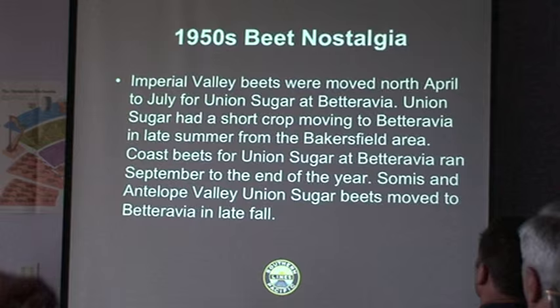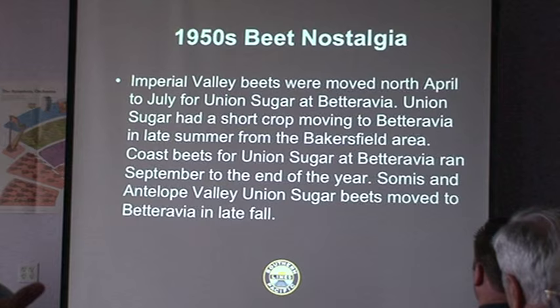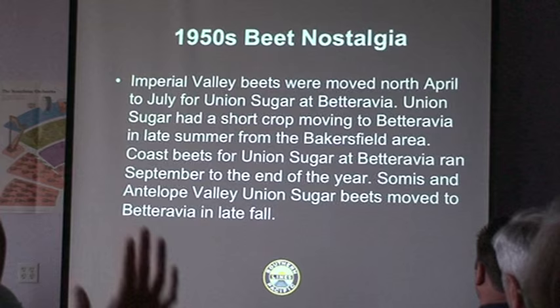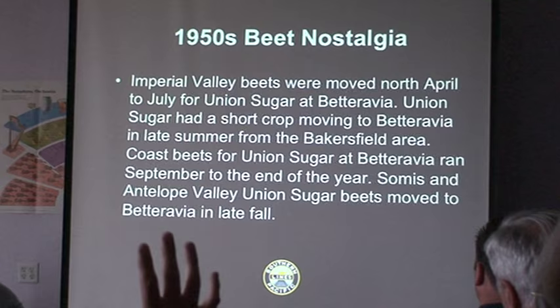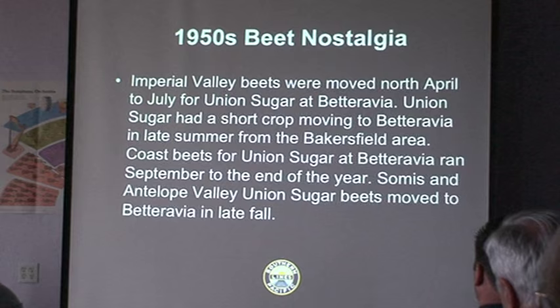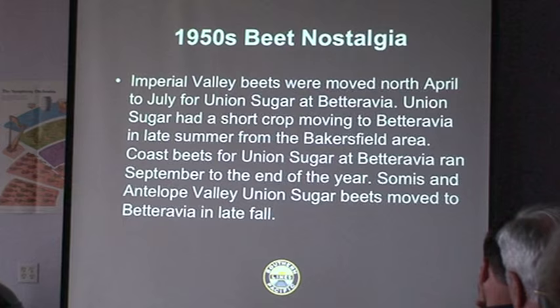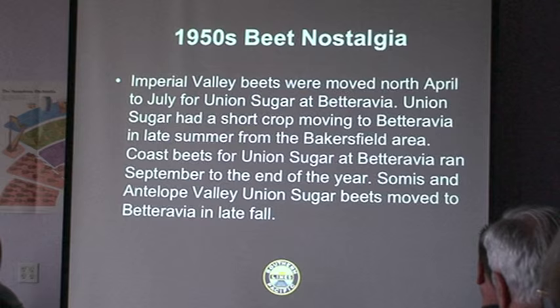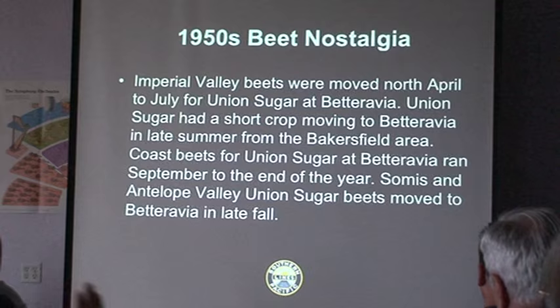Let's talk a little of nostalgia and give a brief rundown of beet traffic in the 1950s in regards to the plant at Betteravia. There was a seasonal pattern of movement on the Southern Pacific. Beets started in the Imperial Valley during the harvest season — between April and July beets were moved north to Union Sugar at Betteravia. Then in the late summer they shifted the cars to the Bakersfield area and ran beets out of that location, mostly coming around Altamont. Between late summer, early fall, and the end of the year, beets actually came from the Coast Division.